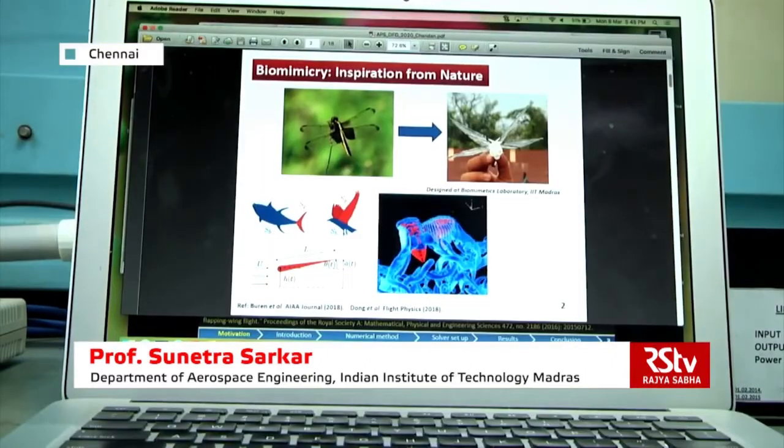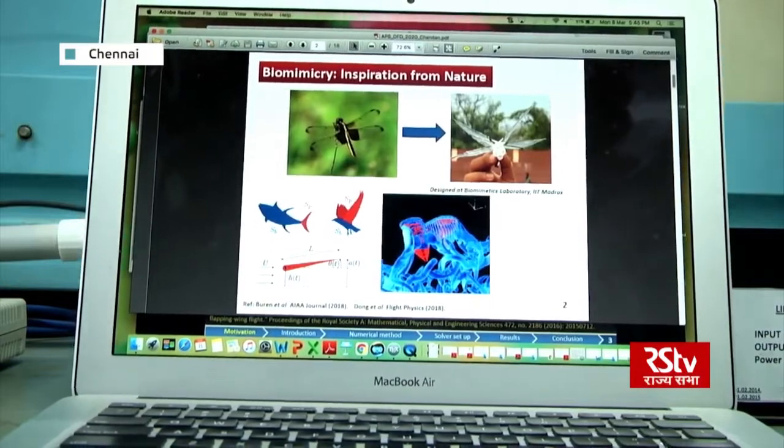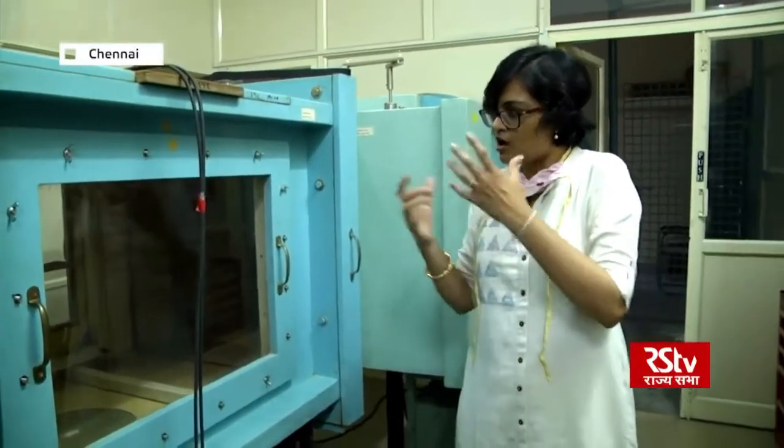I am Sunetra Sarkar, a professor at the Department of Aerospace Engineering. Right now, I am standing in front of the Biomimetics and Dynamics Lab at the Aerospace Engineering Department. We are one of the participants in the IDDD program on complex systems and dynamics. The aim of the proposed program is to introduce students to new futuristic techniques and tools for the mathematical modeling and analysis of complex systems.